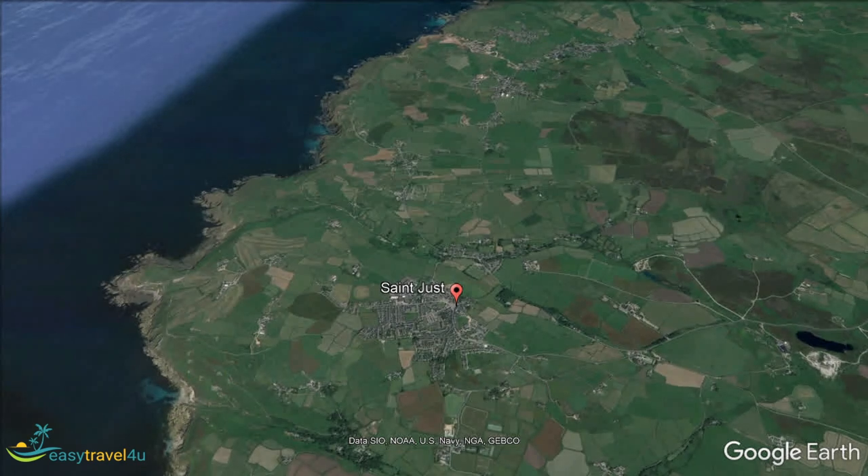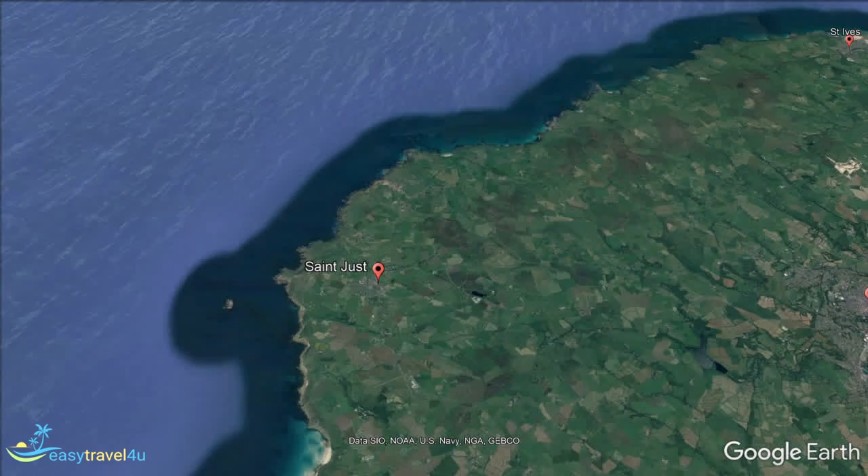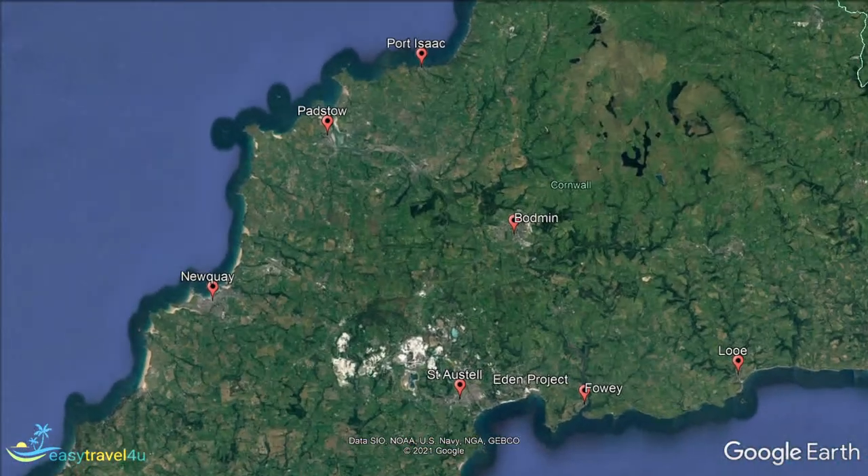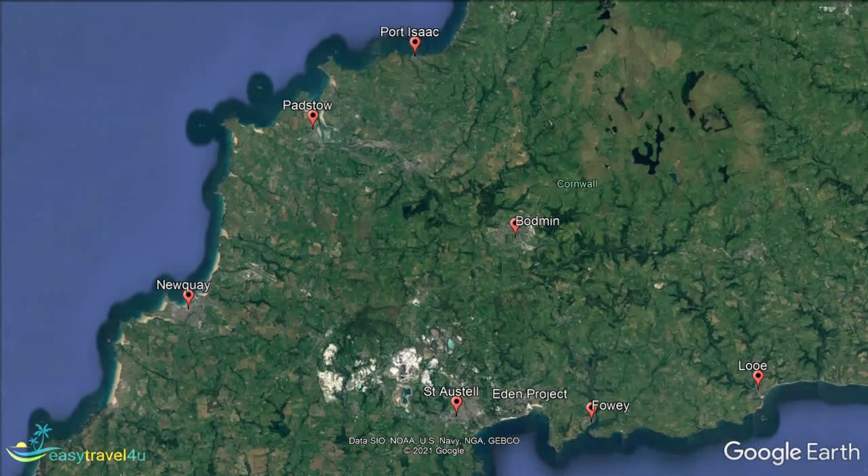Bodmin is located at the very centre of Cornwall, making it an excellent destination for those who are planning to explore more than one area. The former capital of Cornwall, it is one of the more built-up areas in the region.